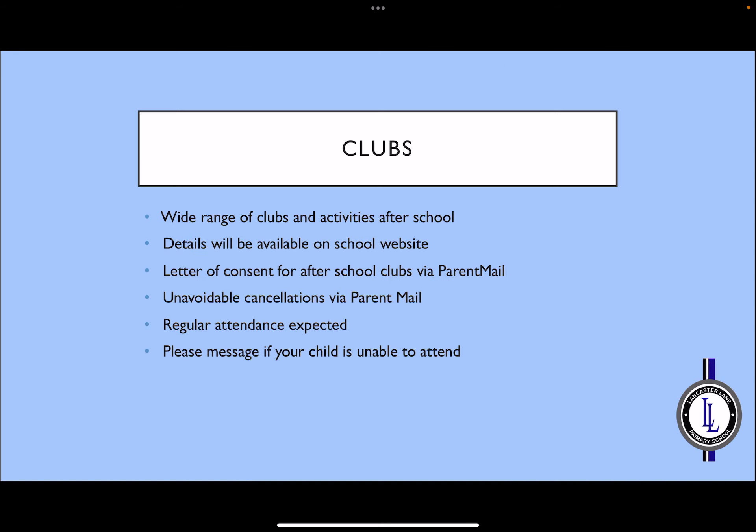There are a wide range of clubs and activities after school. Details of these will be available on the school website. We do ask that you fill in a letter of consent for any after-school clubs, which will come out by parent mail. Occasionally some cancellations may need to be made, and we will always inform you of these by parent mail. We do expect regular attendance from your child, and if on a particular week your child is unable to attend, we ask that you message your class teacher to let them know.